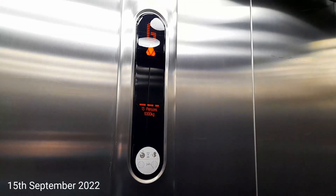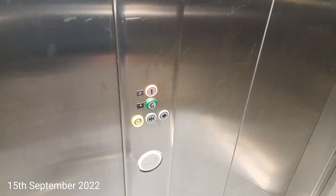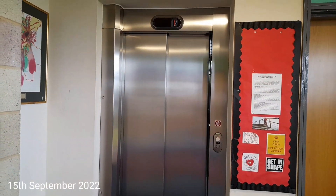Door closed. I like that. Here we are at 1. Let's watch the lift close up. There it goes and that's it.